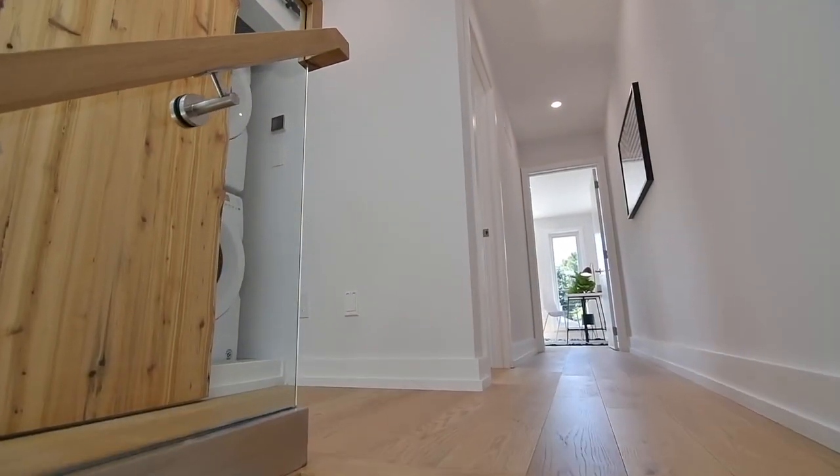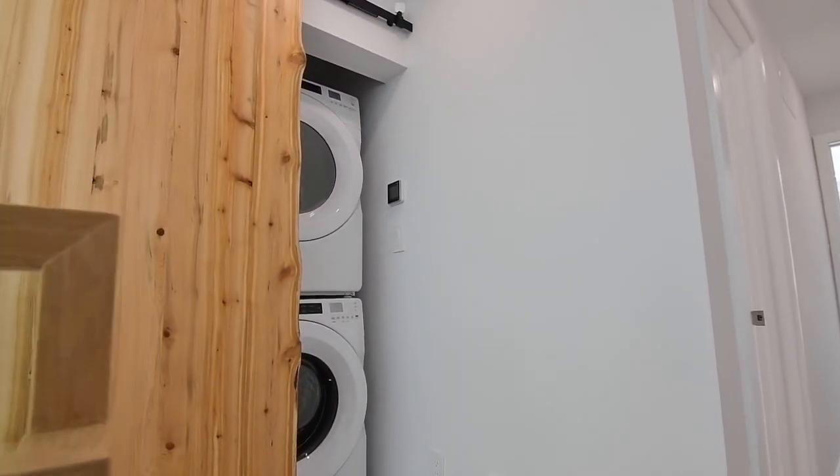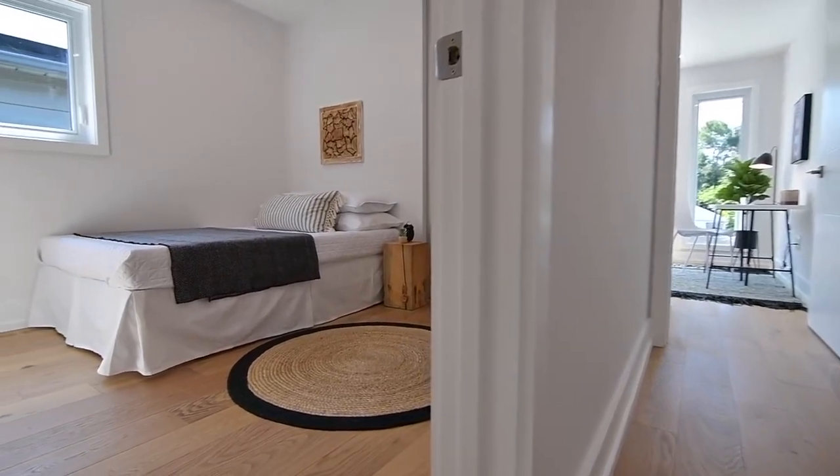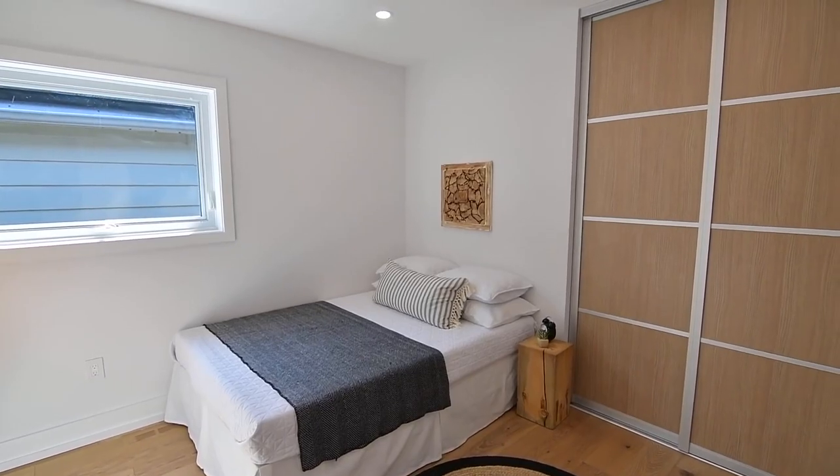Just off the upper landing, tucked behind a live edge sliding door, is the laundry area with a stacked washer and dryer. The second bedroom has a study niche with built-in solid white oak wood shelves and a desktop counter.